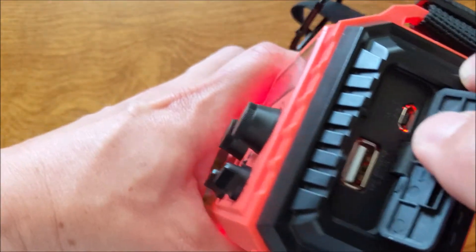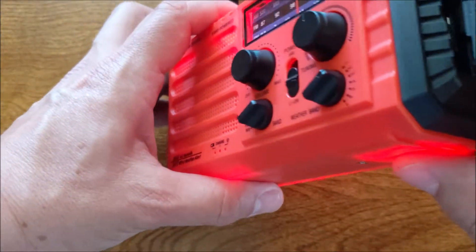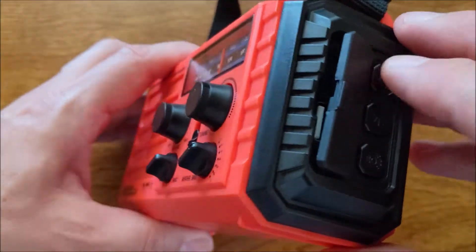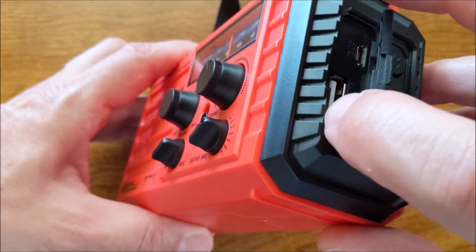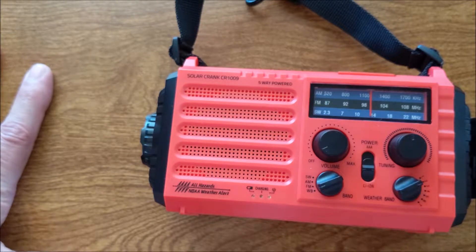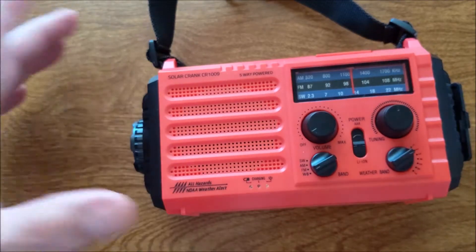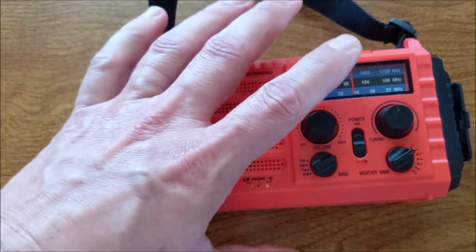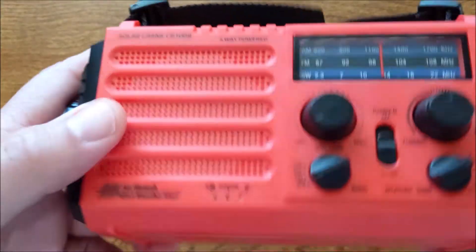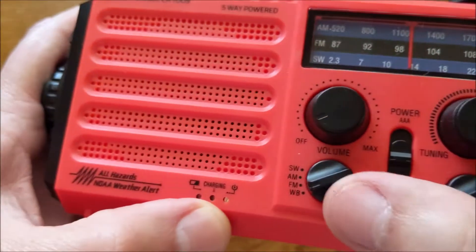If you use this connector here, which is an Android connector, you can plug it in and get power that way — plug it into the wall. It also has a USB connector so the internal battery can charge your phone as well. I tested it and it would charge an iPhone 8 Plus from zero to about 80% on the internal battery.